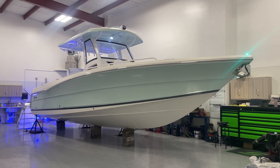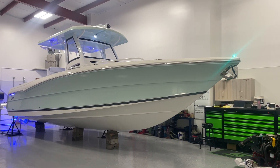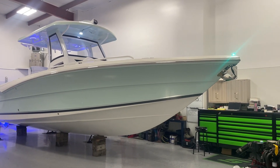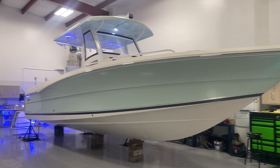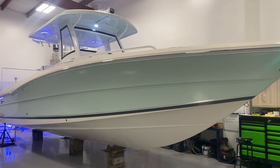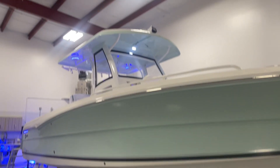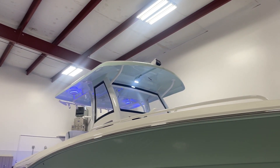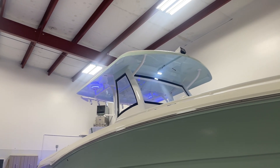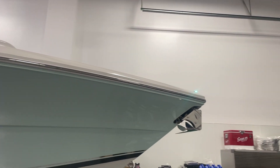Hi, Ryan Craft here with True North Yacht Sales and Service. Today we are offering a 2023 Stamos 33T Aventura. The boat has an 11-2 beam, sea mist hull color, a beautiful enclosed center console with glass, spreader lights, and windlass.